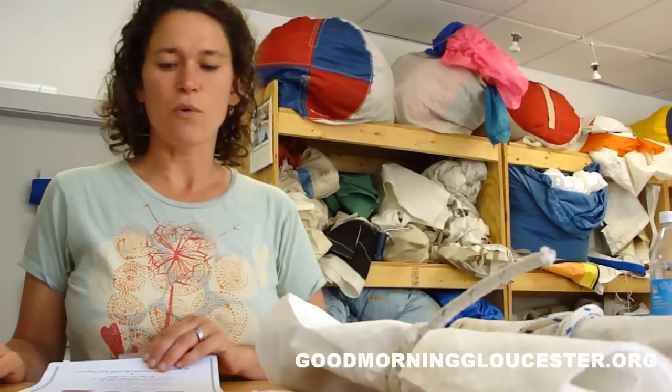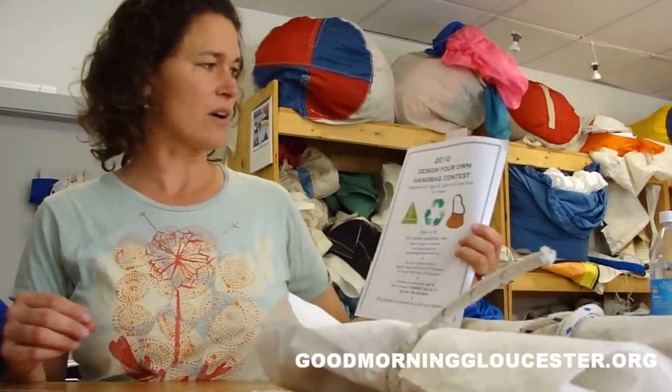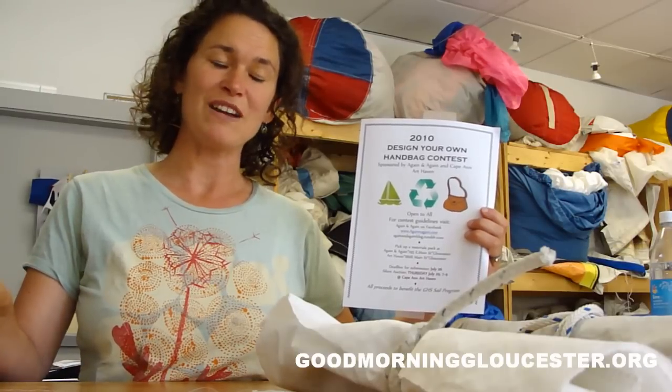This year we are working with Cape Ann Art Haven to promote the Gloucester High School sailing program with our 2010 Design Your Own Handbag Contest. This is the second year we've done this contest.